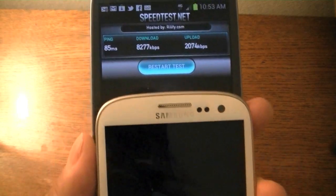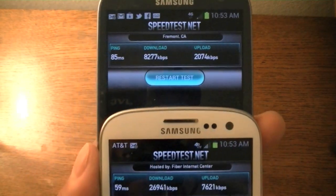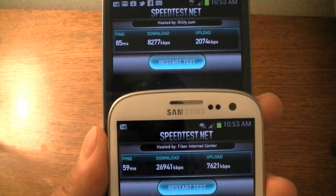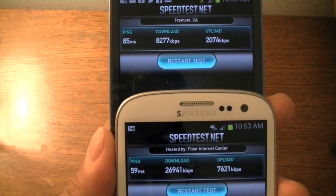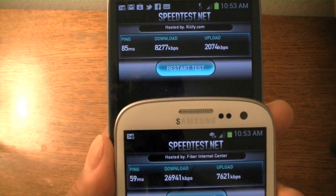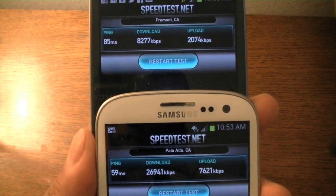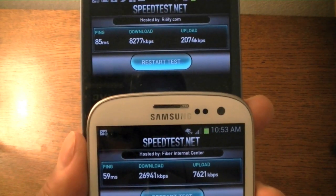Let's go ahead and stack the devices to see how they compare side by side. As you can see, on HSPA Plus on T-Mobile's network, the latency is actually quite low and is almost comparable to the latency on the Samsung Galaxy S3 on 4G LTE on AT&T's network. On the download side, HSPA Plus speeds were about a third of what 4G LTE speeds are on AT&T's network in the San Francisco Bay Area.